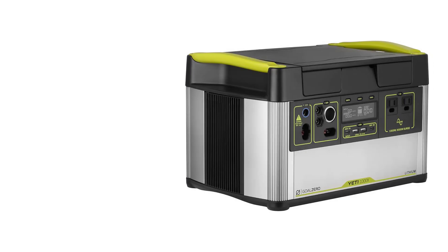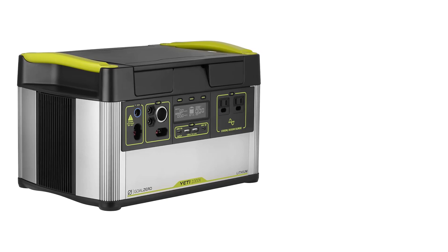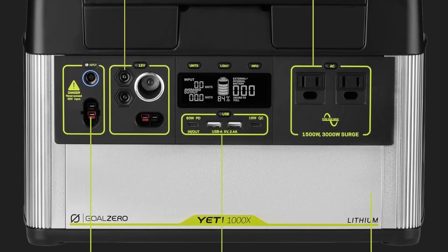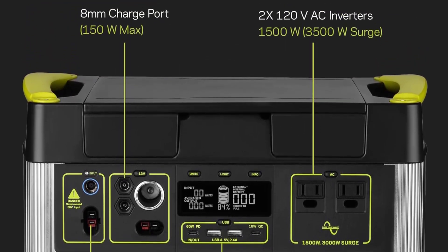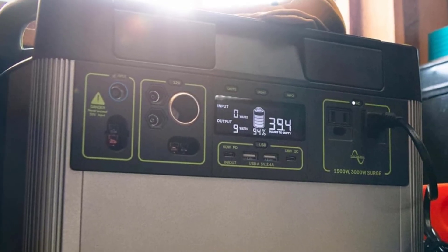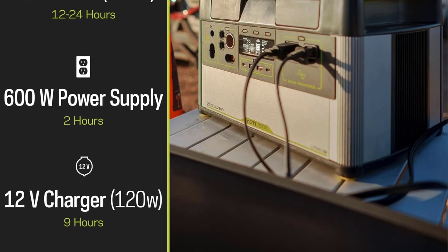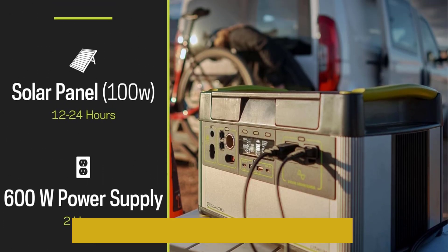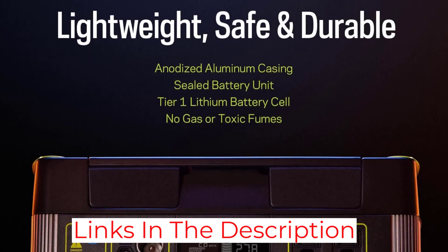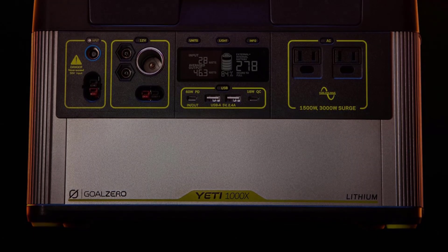With the Yeti 400, you have a constant supply of power for laptops, phones and tablets, drones and drone batteries, camera batteries, small refrigerators, CPAP machines, camping lamps, coolers, running lights, speakers, TV, and more — as long as you don't exceed the 400Wh threshold. Goal Zero recommends connecting no more than 7 devices simultaneously, which should comfortably cover even users with higher production-related power demands.